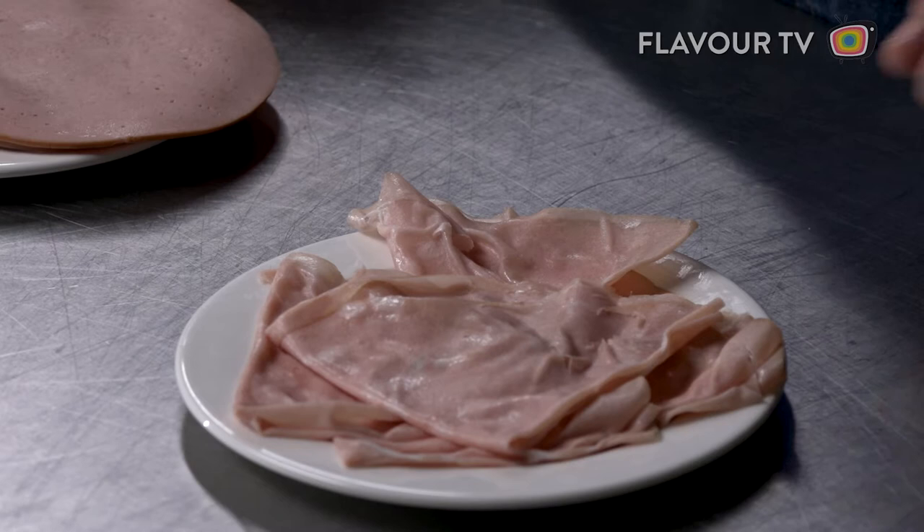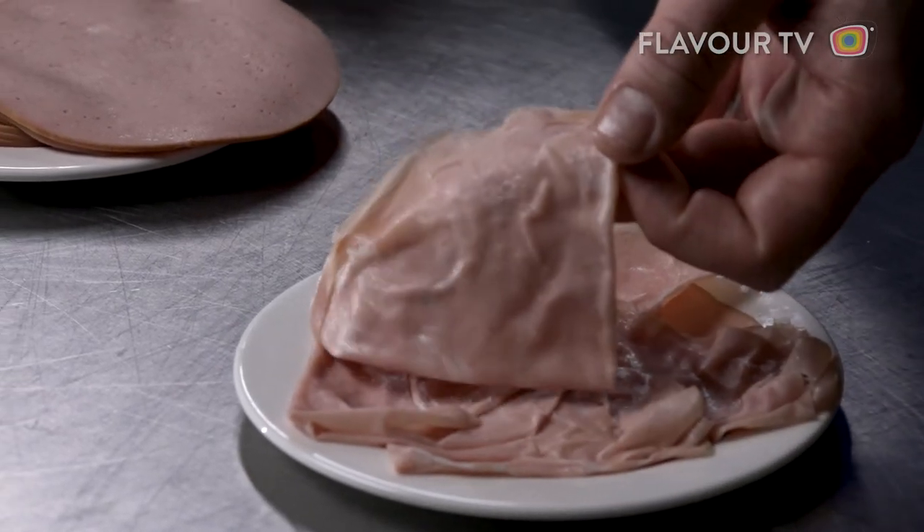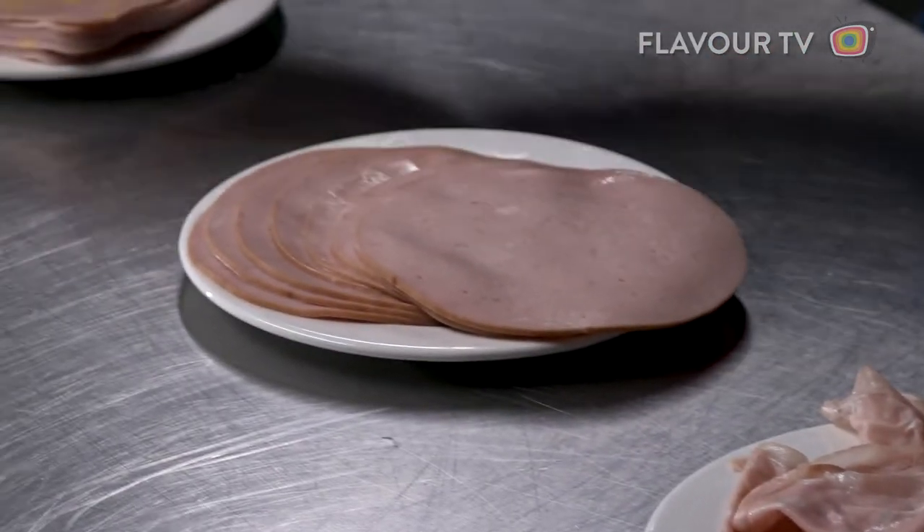So where did it all go so wrong? How did we get from mortadella, to bologna, to mac and cheese loaf?